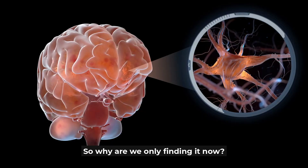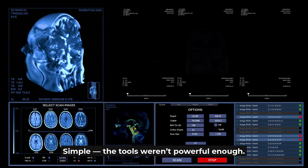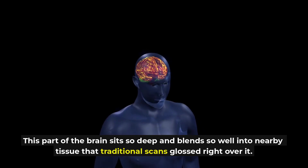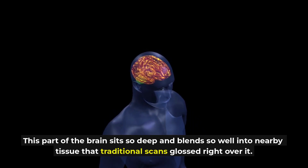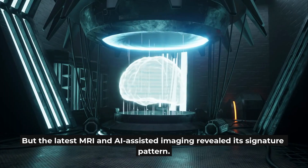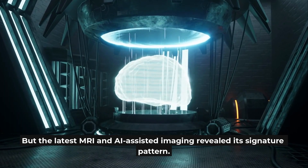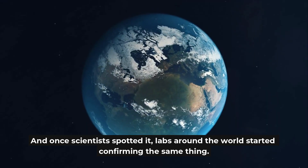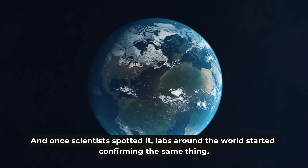So why are we only finding it now? Simple — the tools weren't powerful enough. This part of the brain sits so deep and blends so well into nearby tissue that traditional scans glossed right over it. But the latest MRI and AI-assisted imaging revealed its signature pattern, and once scientists spotted it, labs around the world started confirming the same thing.